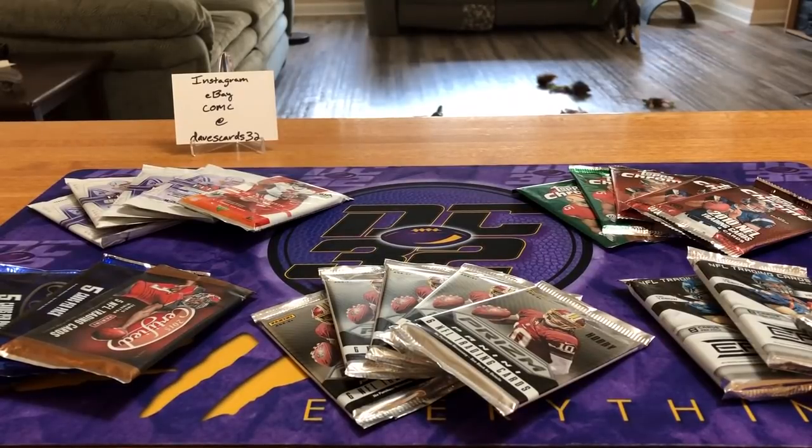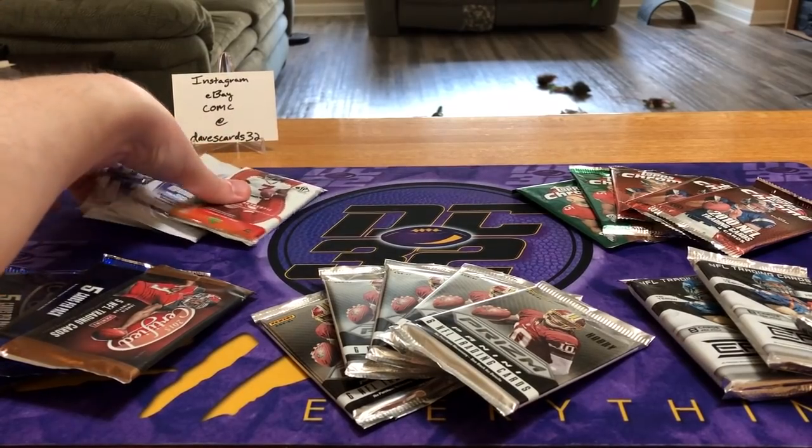What's going on, my dream team. Dave here, star of Dave's Cards, coming back at you with a wide variety of hobby packs. We haven't done a random hobby pack break in a little while, but went down to the LCS here — Strike Zone in Petaluma — and picked up some stuff.